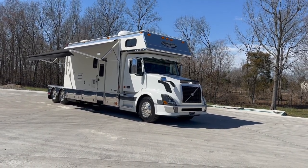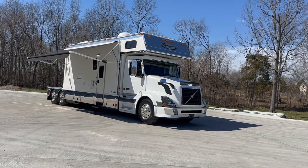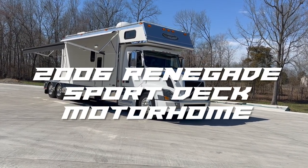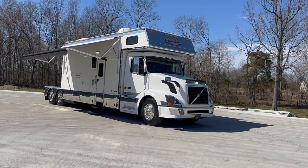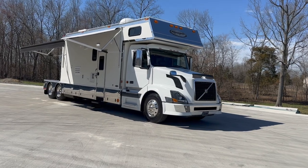This is definitely a little jewel for its age, super nice condition, and it's just the right package. 2006 model Renegade Sport Deck Motorhome — meaning it has the fifth wheel hitch on the back, which can also be converted over to a gooseneck hitch if needed.